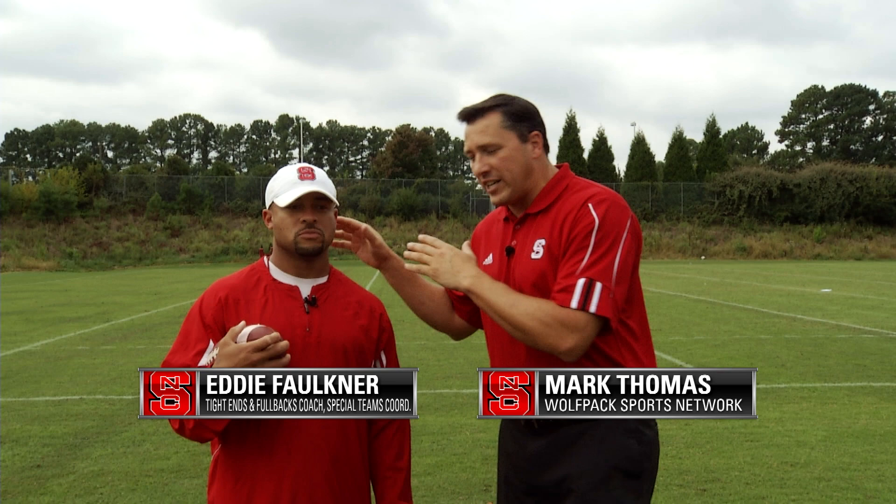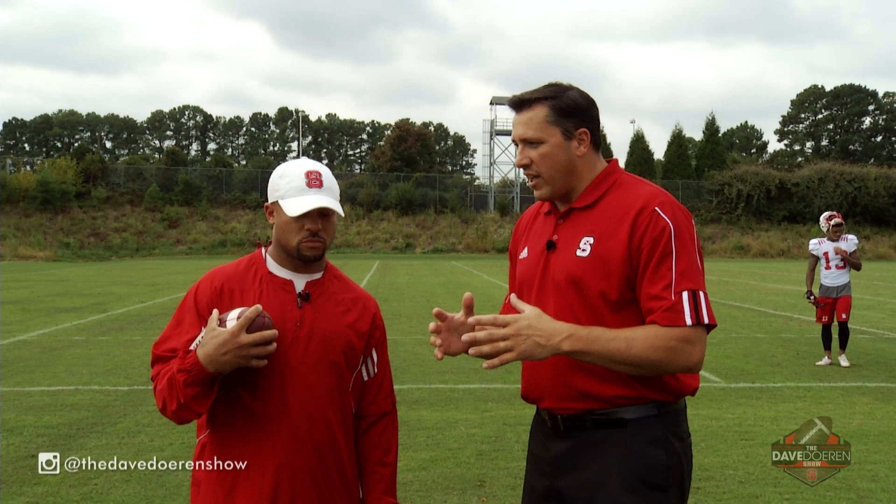This week I'm getting coached up by Coach Eddie Faulkner, tight ends, fullback, and special teams coordinator.